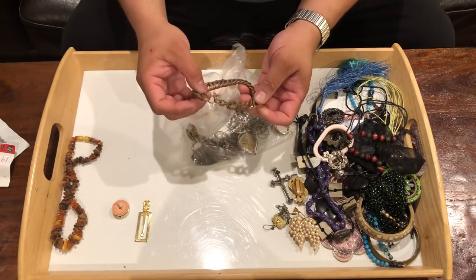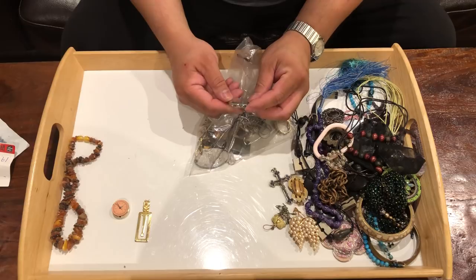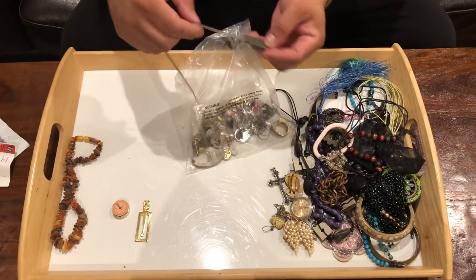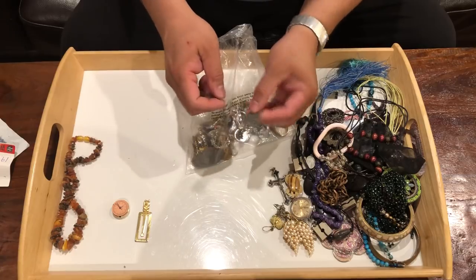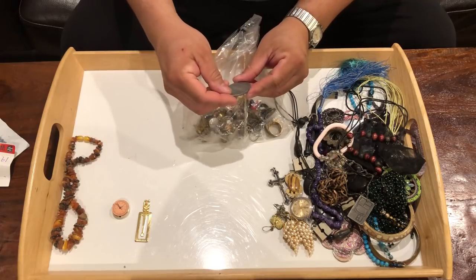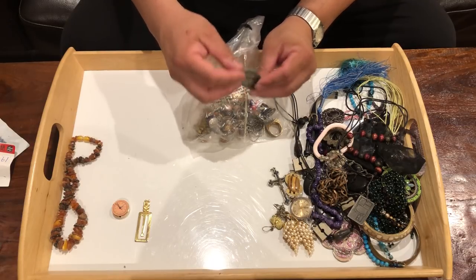Here is some sort of copper bracelet. Timex watch — smashed up. Some sort of necklace with a pendant, base metal. Yorkshire Design Inc., 1979 — I think it's 1978 or 9. Pewter.